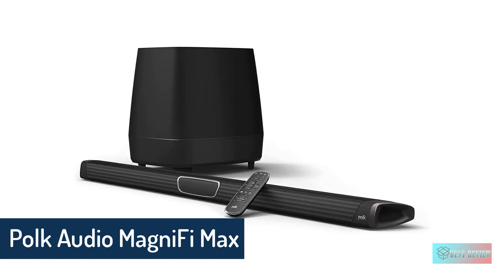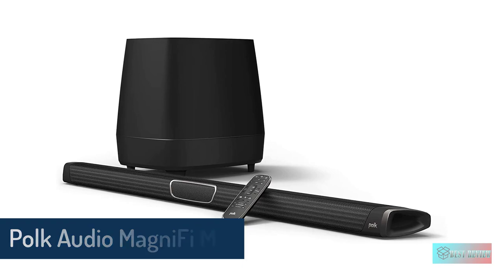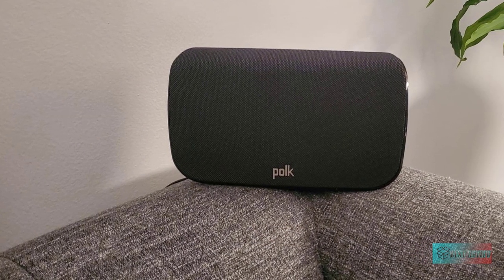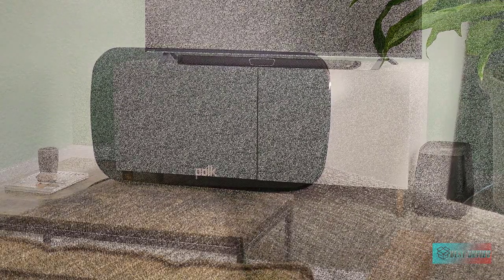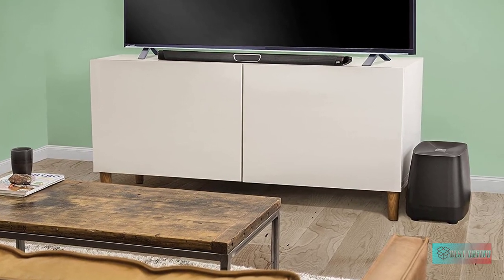Polk Audio MagniFi MEX Home Theater Soundbar with 5.1 Dolby Digital Experience. The Polk MagniFi MEX Maximum Performance Home Theater Soundbar and wireless subwoofer system provides bigger, more dynamic sound than traditional sound bars, and is optimized to make movies, TV, sports, and music come alive.